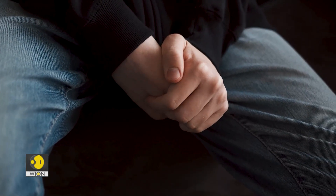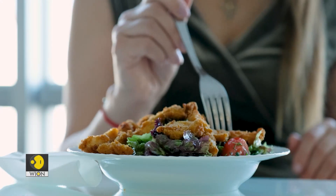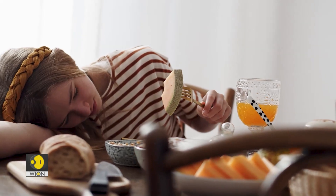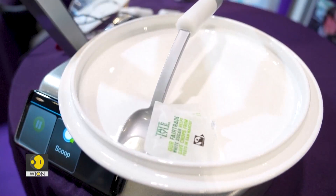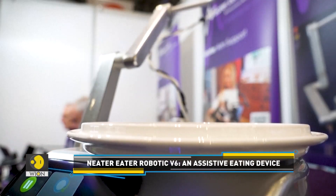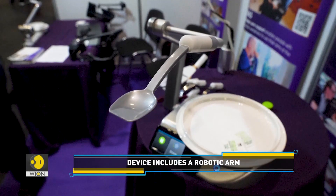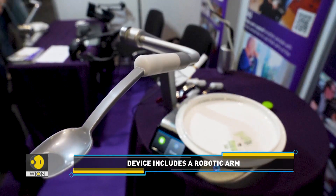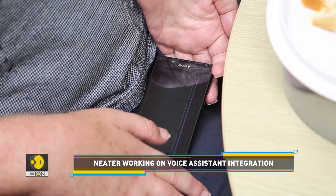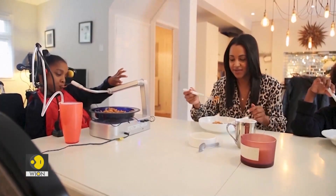We often take the most basic abilities in life for granted — one of them is just being able to eat our food. But many in the world struggle to eat food on their own. The Neater Eater Robotic V6 could come in handy for them. It's a device that features a spinning plate with a spoon or fork mounted on a robotic arm. It also comes with a companion app that helps users scoop and spin the plate, and works with other controllers to suit different disabilities.